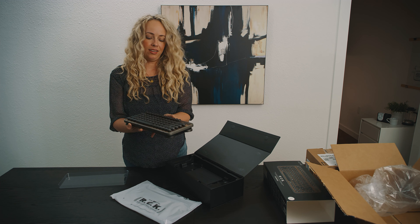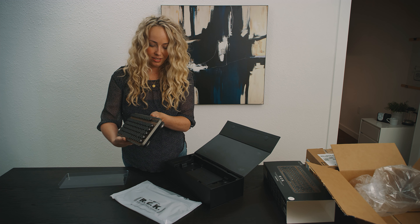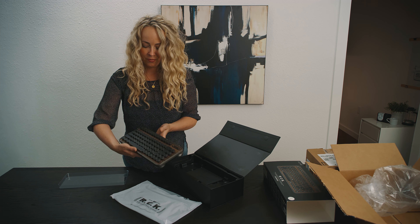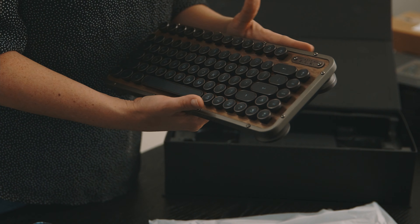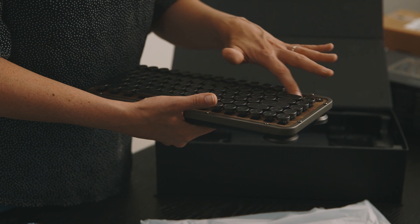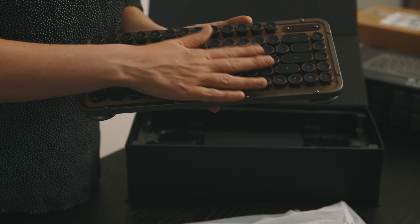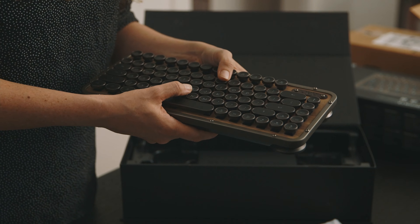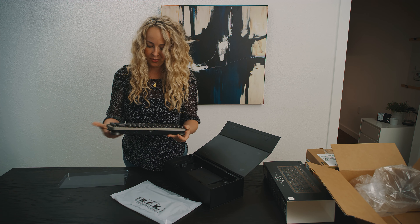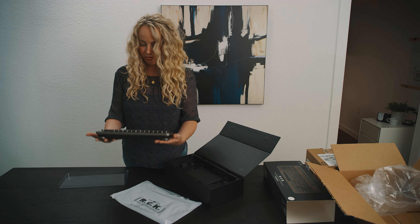It's a pretty hefty weight — it feels very substantial. The overall feel is that this is real metal and what feels like a real wood veneer. The keys I believe are plastic, but they don't have a cheap plasticky feel — they feel more solid. It definitely has a substantial, weighty feel to it.